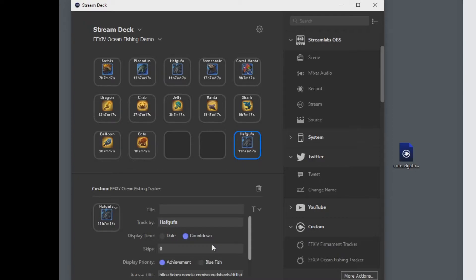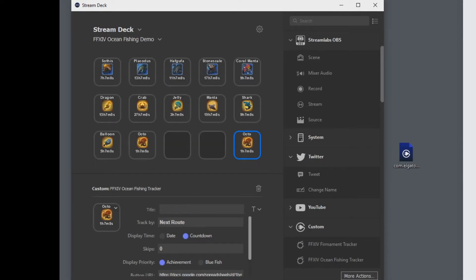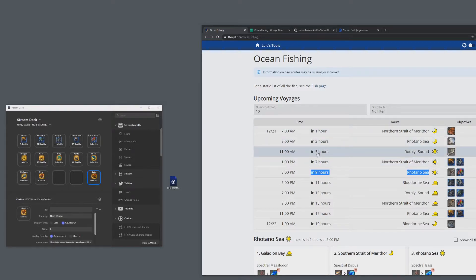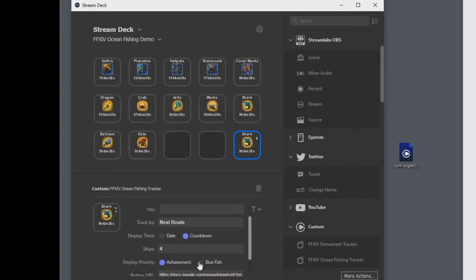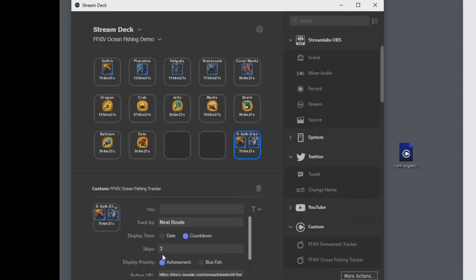The next option is display priority, which is useful when tracking by a route or looking at the next route. For example, a particular route might have both a shark achievement and a coral manta bluefish. Since there's not much space on the button, you choose what you want displayed — the achievement or the bluefish. So you select what should have priority. If you select achievement but there's no achievement for that route, it will automatically fall back to bluefish.